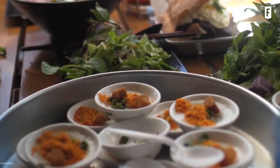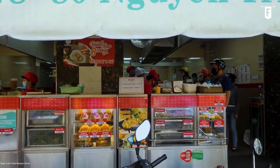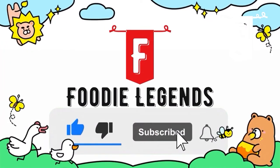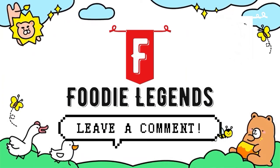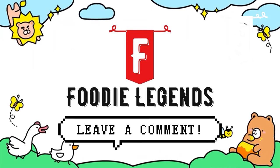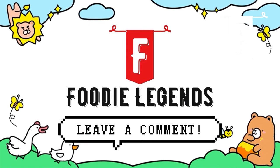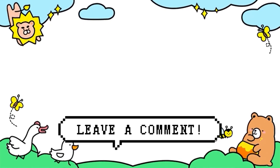Thanks for tuning in with us here today at Foodie Legends for our latest episode. I hope you enjoyed this video and got a nice taste of the bizarre delights Vietnam has to offer. Before you go, be sure to like this video and click the subscribe button for more delicious content every week. We'd love to hear your thoughts, so leave a comment below to let us know what your favorite part of the video was. You guys are awesome — thanks again for watching, see you on the next one!